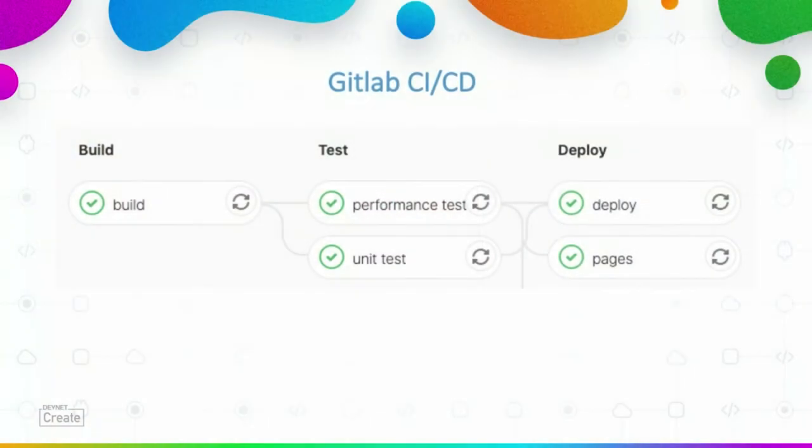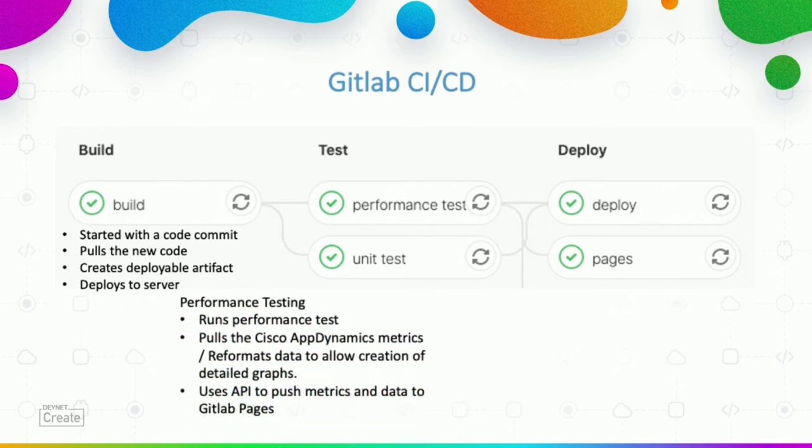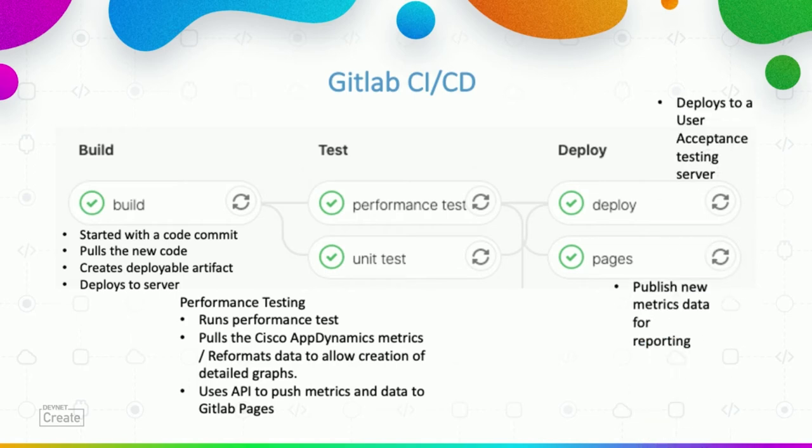Let's take a look at that continuous integration pipeline that we saw earlier within GitLab. We have our build job — that's kicked off with the commit of code into GitLab. It pulls the new code and deploys it. The performance test job runs the performance testing and pulls Cisco AppDynamics metrics, reformats that data, and generates interactive graphs that are injected back into GitLab. Our unit tests run some standard unit tests. The deploy job deploys our application to a staging server, and then the pages job publishes the new metrics data from AppDynamics.